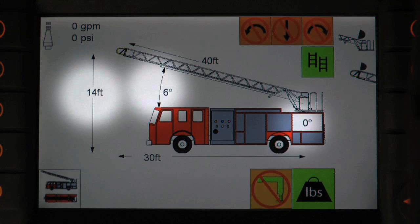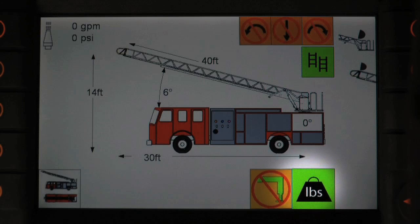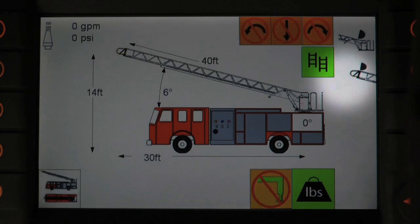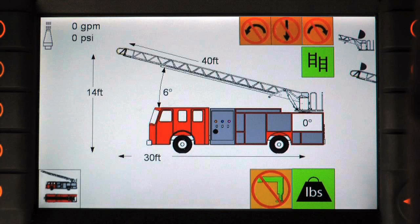The main aerial information screen provides the operator with a variety of information, including continuous readings of elevation, rotation, and ladder extension remaining. Rungs aligned indicator, aerial load gauge, cabin body collision indicators, auto bedding, outrigger not extended indicator, tip light switch, tracking light switch, flow and pressure gauge switch, and an emergency stop indicator.